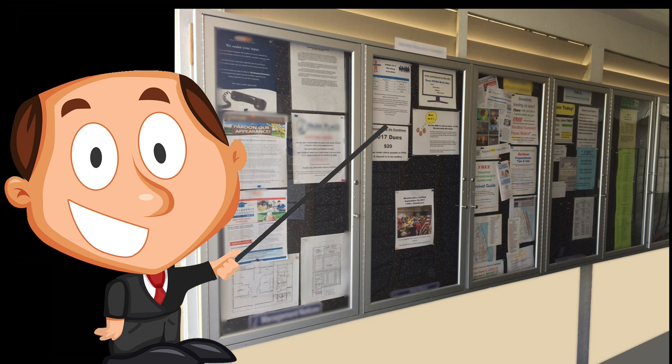Bulletin boards can be spread out — in my community, the buy-and-sell board is hidden in a closet. Look at the dates of management and HOA announcements; well-run communities will keep residents informed. Look for activity sign-up sheets as an indication of what activities are popular. Lastly, try to get a flavor from the postings of what the community is really like.